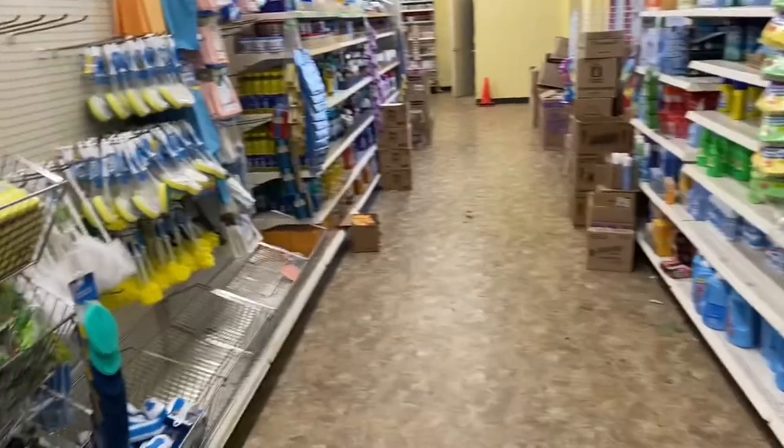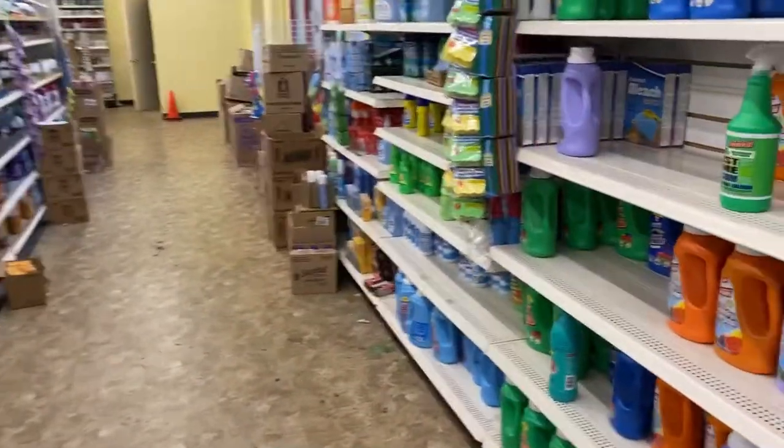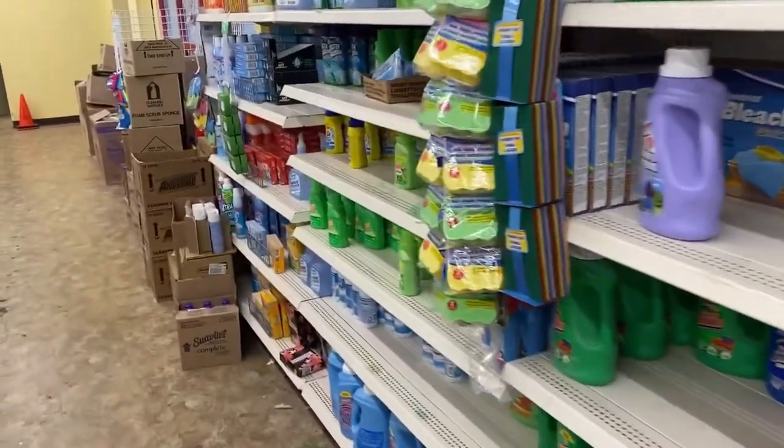Sponges — Bob has discovered we didn't bring nice sponges, but then he did find one way in the back of the cupboard. It's so good.